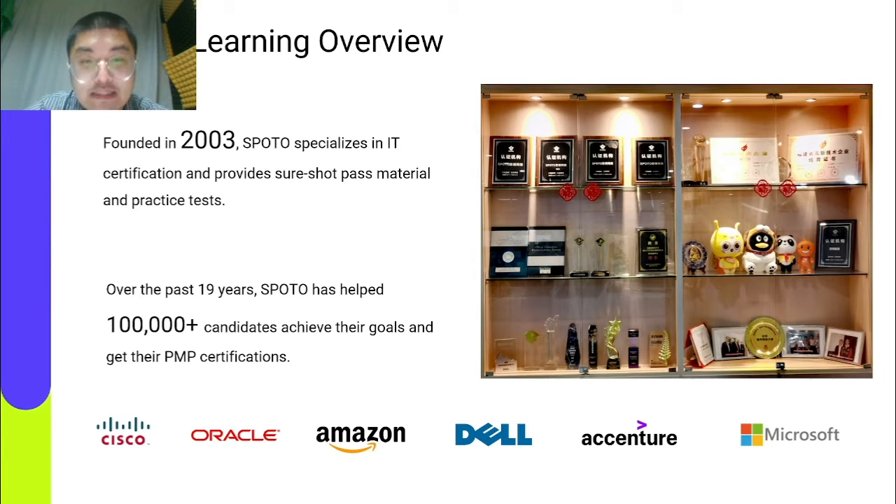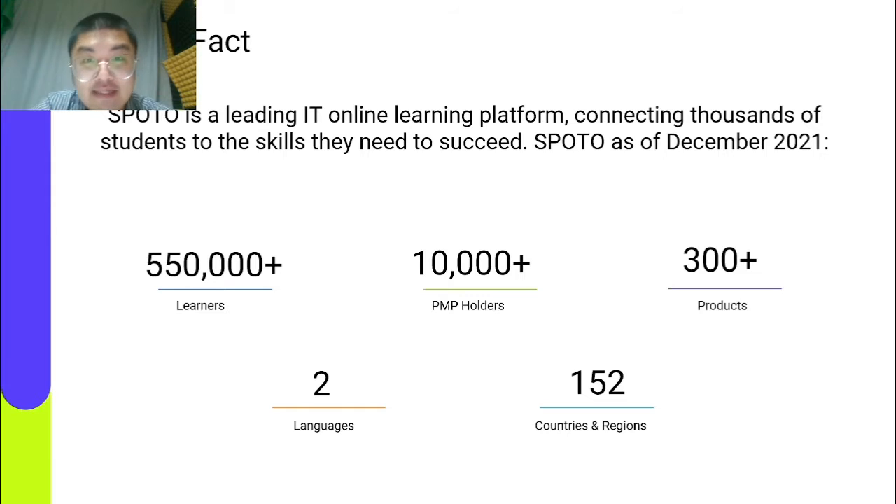Companies include Cisco, Dell, Accenture, Oracle, Amazon, Tencent, and Microsoft. By December 2021, SPOTO serves in more than 152 countries and regions, building a diversified ecosystem of content, courses, service, employment, and online education. We launched over 300 products and helped over 550,000 learners obtain their target IT certifications.